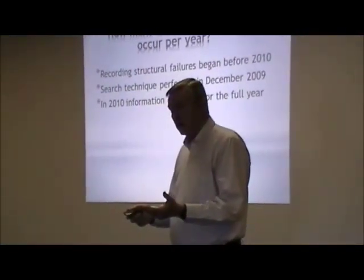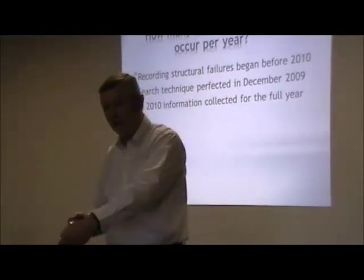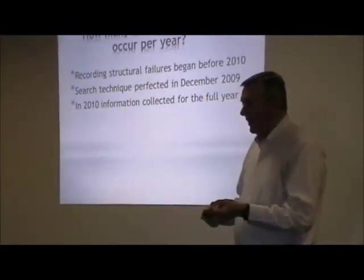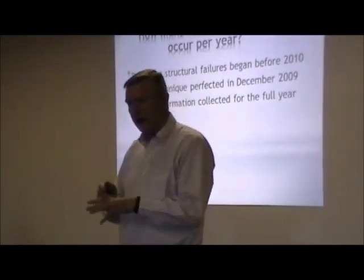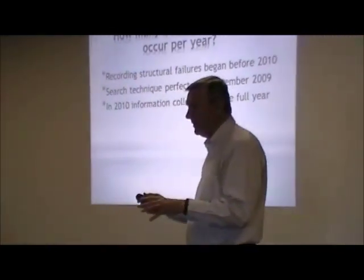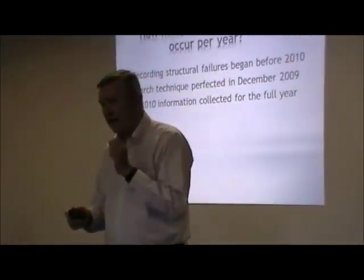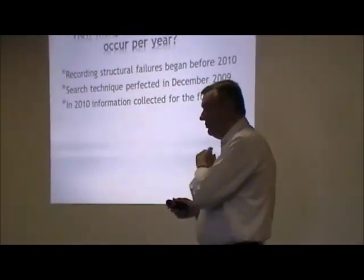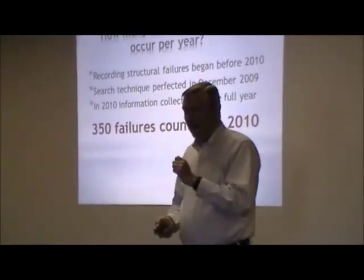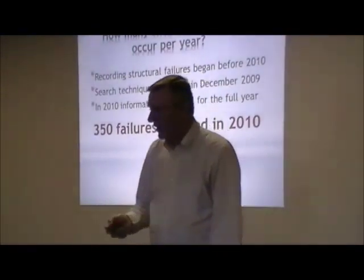I had always recorded structural failures just kind of as a hobby — if I saw an article in the newspaper about a structural failure, I would clip out the article and put it into a file, but it was never really complete or done in any logical way. So I developed a search technique for searching the internet to try to capture anything that could happen on any news sites anywhere in the US and Canada. I really perfected this technique in December of 2009 and started using it in a rigorous way, capturing all the information for 2010 for a full calendar year. Now I know the answer: 350 failures in 2010.